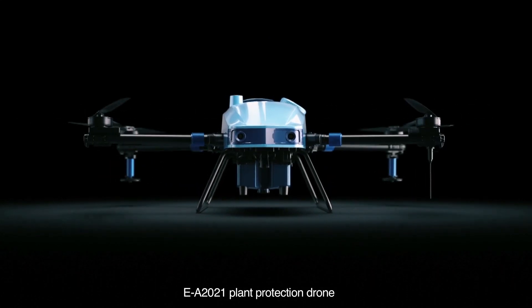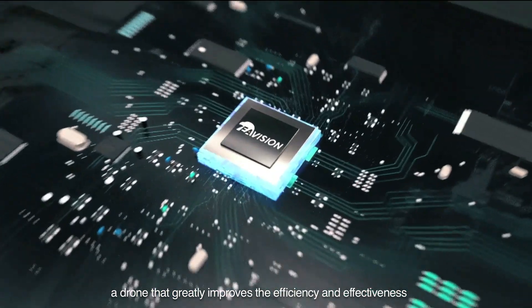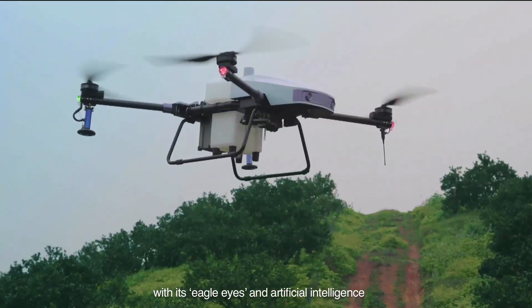EA-2021 Plant Protection Drone — a drone that greatly improves the efficiency and effectiveness of fruit tree plant protection with its eagle eyes and artificial intelligence.